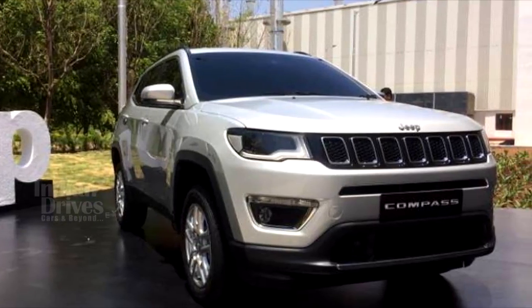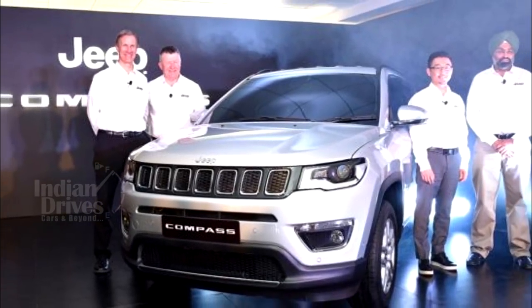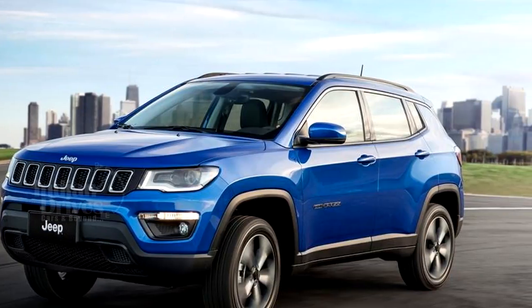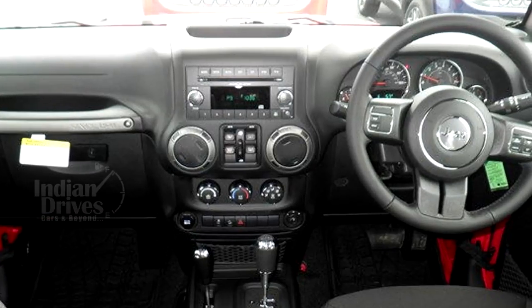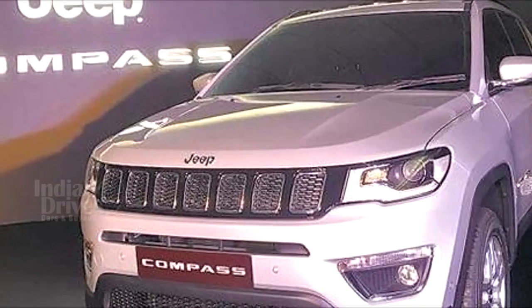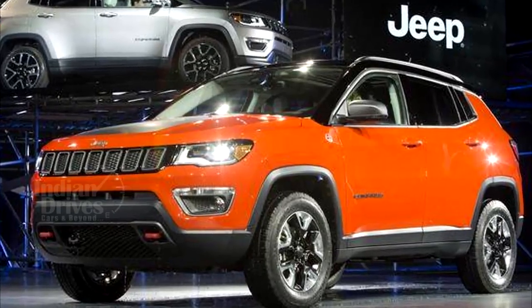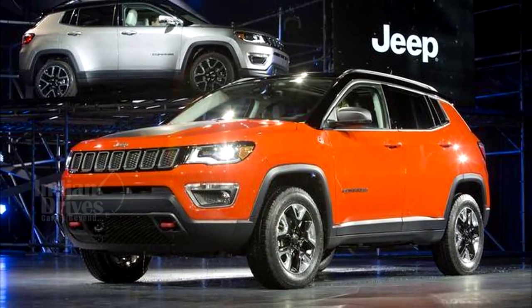Transmission duties are handled by a six-speed manual unit and an optional seven-speed automatic gearbox. Jeep India will be manufacturing the Compass locally at the company's Ranjangao plant in Maharashtra, near Pune. Interestingly, the facility will cater to both domestic and export markets, and India will be the global hub for all right-hand-drive Compass SUVs, which will be shipped to markets like Australia, UK and Japan. This means we can certainly expect superior quality and performance from the Jeep Compass.